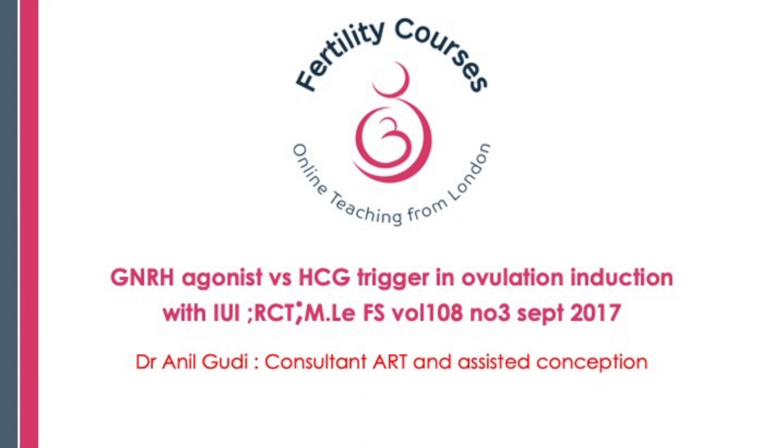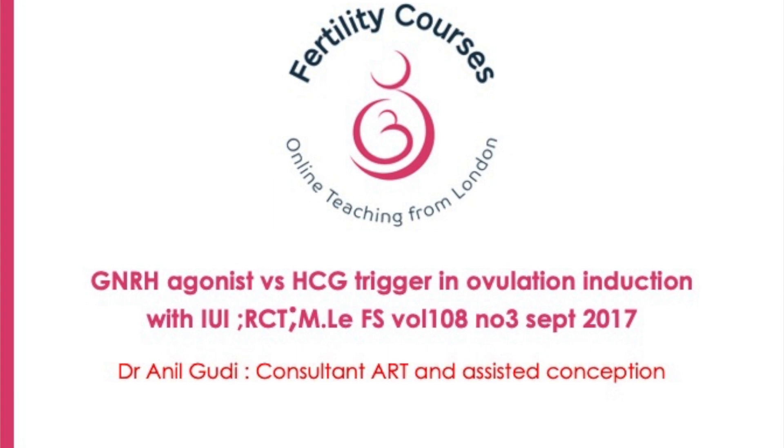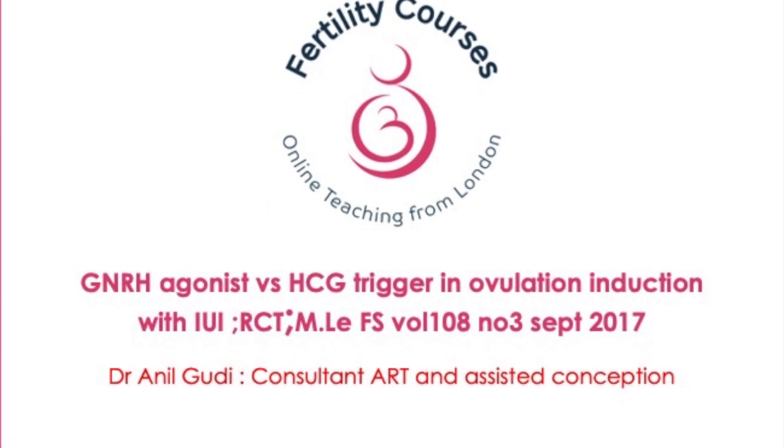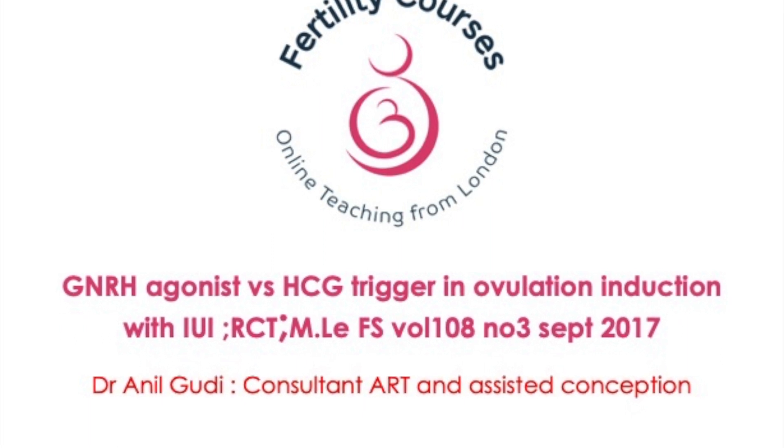Let's look at this paper which was presented in Fertility and Sterility, which looked at answering this exact question: does an agonist trigger compared to an HCG trigger in an IUI cycle lower success rates?